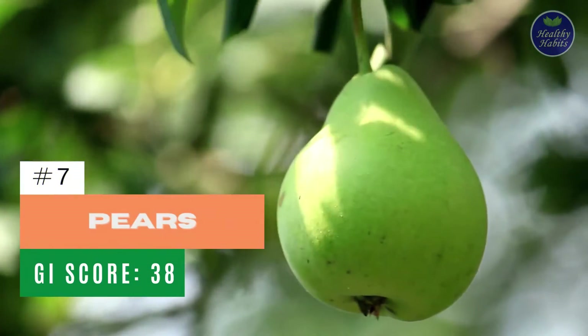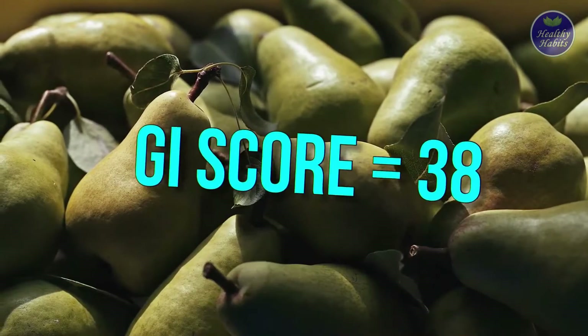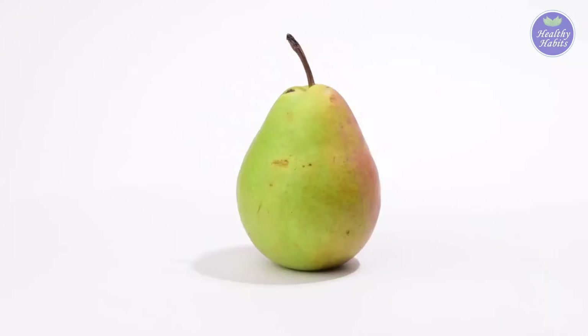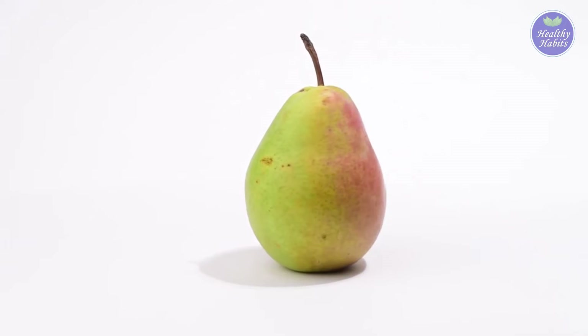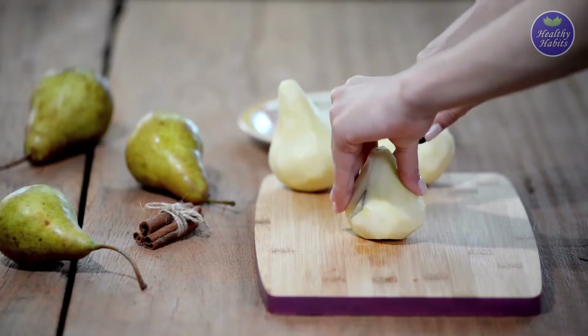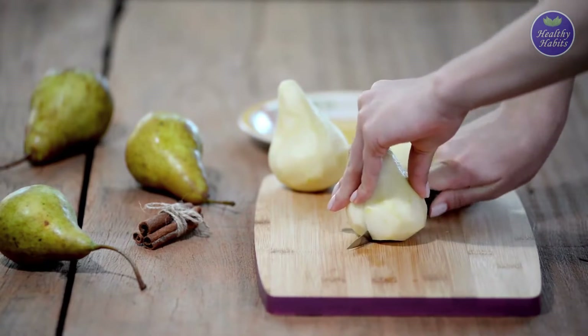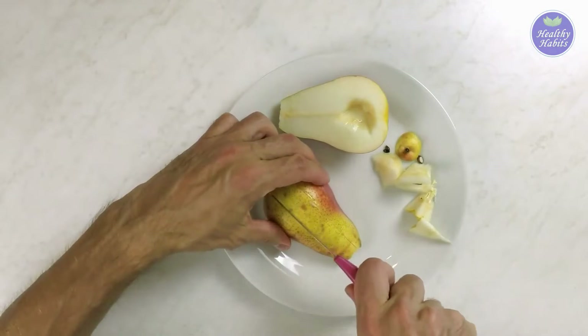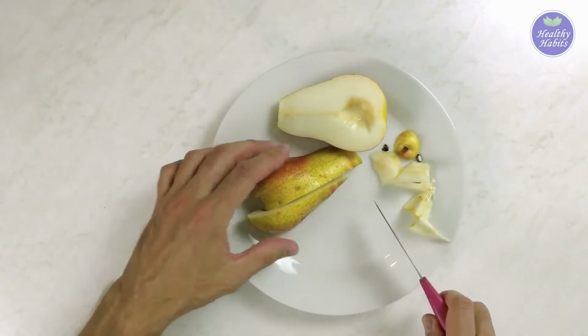Number 7: Pears. Pears have a GI score of 38 and are also high in fiber. One small pear has about 7 grams of fiber, which is roughly 20% of the daily fiber your body needs. They have a rich, sweet, and subtle taste, whether having them fresh or baked. Try having them with the peel intact — it's the healthiest way to eat pears.